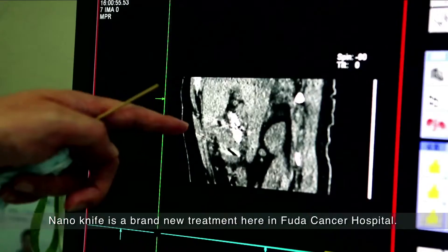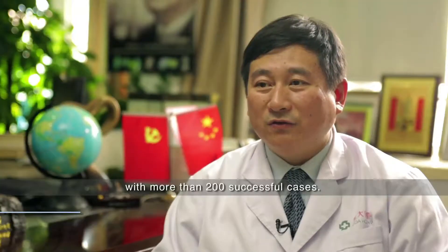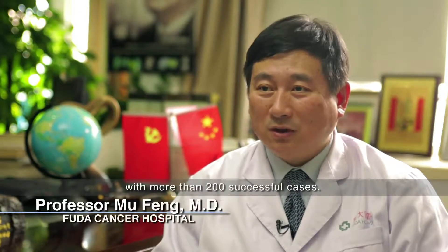Nanolife is a brand new technique. We are the pioneers in Asian countries. We have finished more than 200 cases.